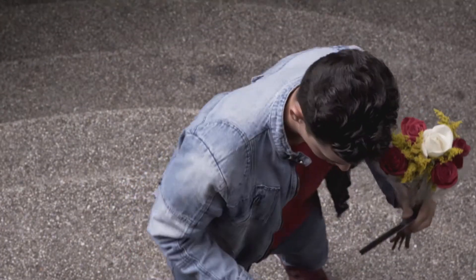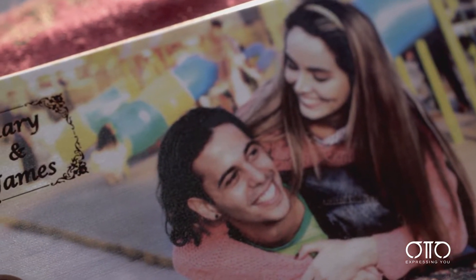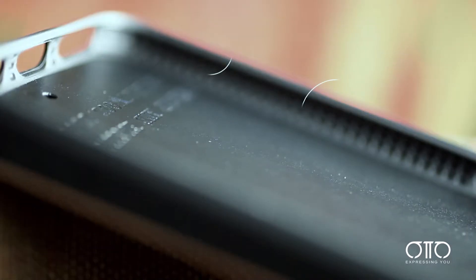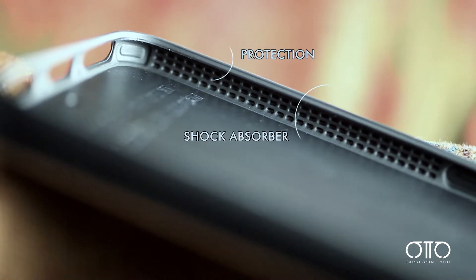AutoCases are made with a natural, durable wooden surface. When you slide your smartphone into an AutoCase, it's getting the ultimate protection. The case is uniquely crafted with higher edges to protect the screen, a four-sided shock absorber bumper, and is test-dropped to survive a 26-foot fall.